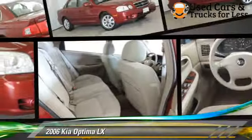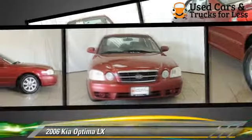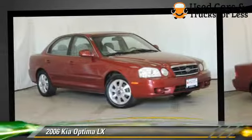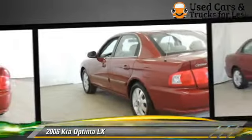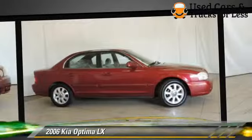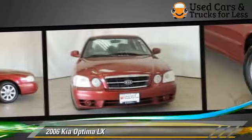The 2006 Kia Optima LX. Powered by a 2.7-liter V6 engine with a 4-speed automatic transmission, this vehicle gets up to 27 miles per gallon. This Kia features front-wheel drive, side airbags, and tilt wheel.